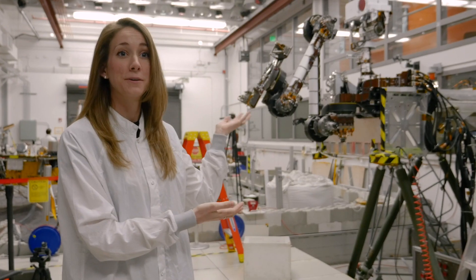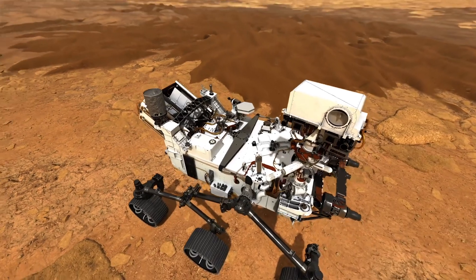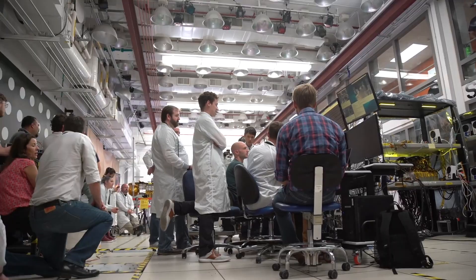Here we have the rover test facility for the Mars 2020 project. The goal of Mars 2020 is to collect samples of the surface of Mars and perform lots of other exciting experiments.